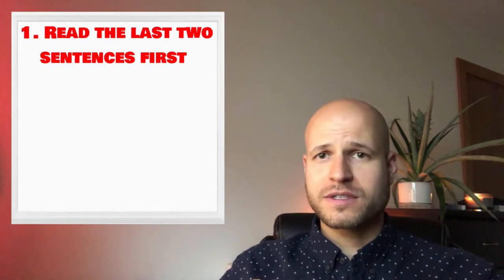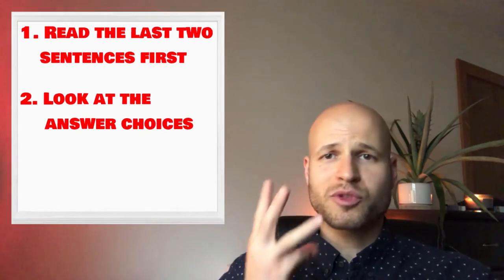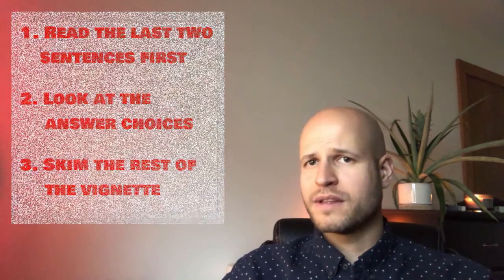Step 1: Read the last two sentences first. Step 2: Look at the answer choices. And Step 3: Quickly skim over the rest of the information in the vignette. That's it — go try it out, you can thank me later.